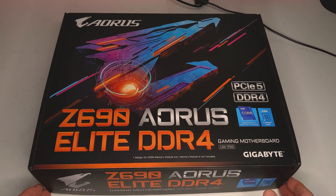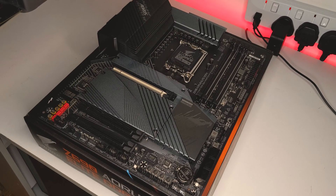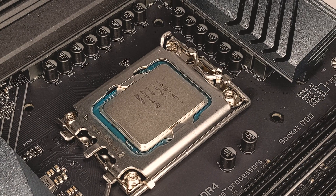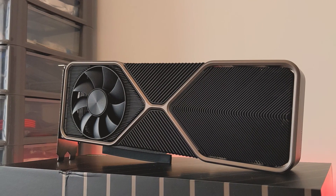For today's testing, I've paired my 13700KF with the Gigabyte Z690 Aorus Elite DDR4 motherboard on BIOS version F20. For memory, we're running 2x16GB Corsair Vengeance LPX at 3200MHz, which is the JEDEC specification for DDR4 memory on this CPU. For our GPU, we have the RTX 3080 10GB edition and a Corsair RM850X PSU. The full specs along with links to all the hardware used in today's video can be found in the video description.